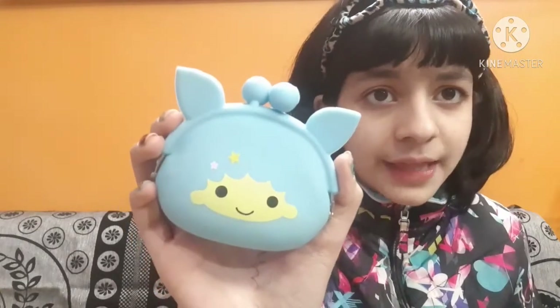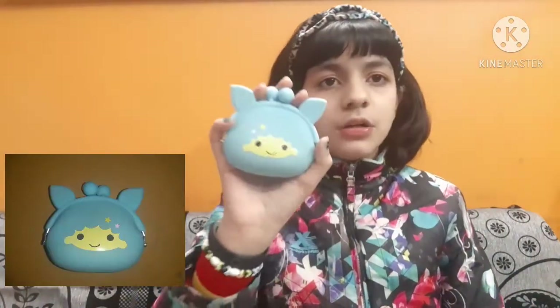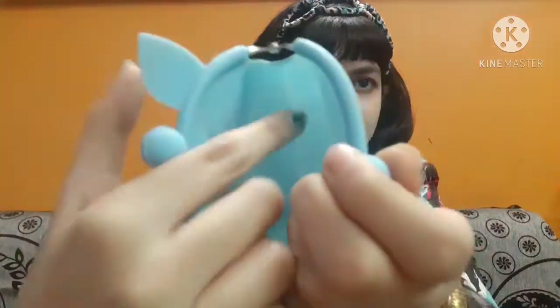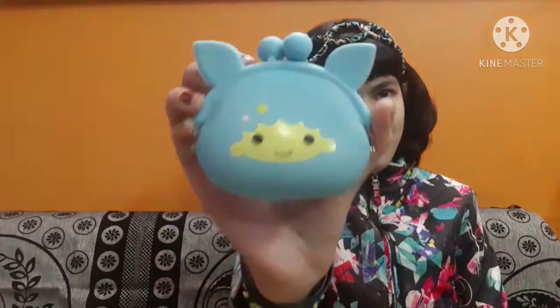The next product is this pretty cute mini silicon coin pouch. These silicon coin pouches are so much in trend these days. I bought this one for around 170 rupees. It is a Sanrio character — there are many to choose from like My Melody, Badtzmaru, or Hello Kitty. I'm not sure of the exact name of this character but I went with this one. You can open it like this and there is some space inside. I just love it and I'm pretty happy with this purchase.